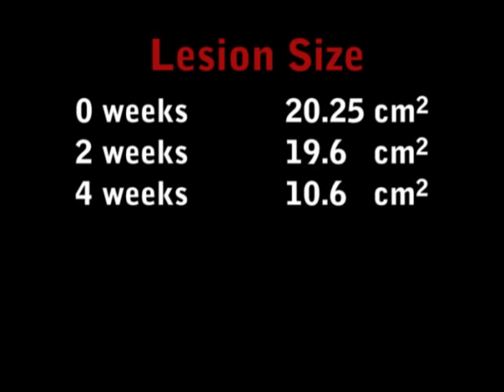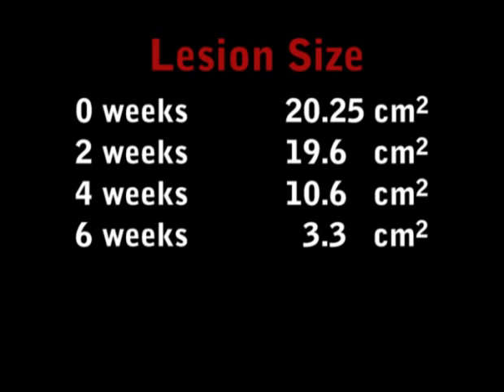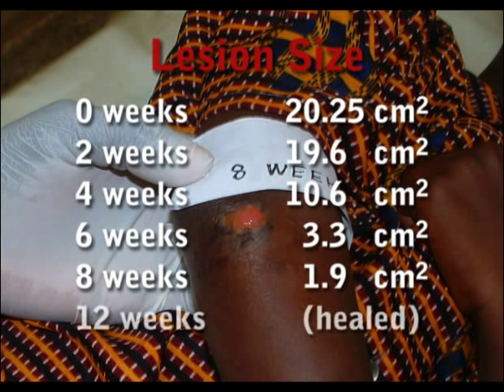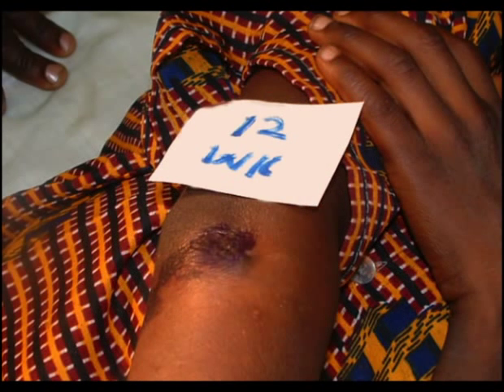At 4 weeks it was 10.6 cm². At 6 weeks it was 3.3 cm². At 8 weeks it was 1.9 cm². And the lesion finally healed at 12 weeks without any functional limitation to the elbow joints.